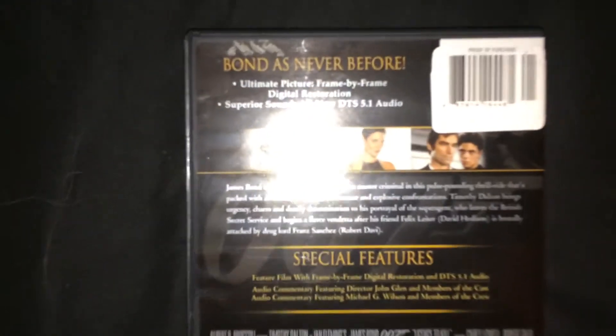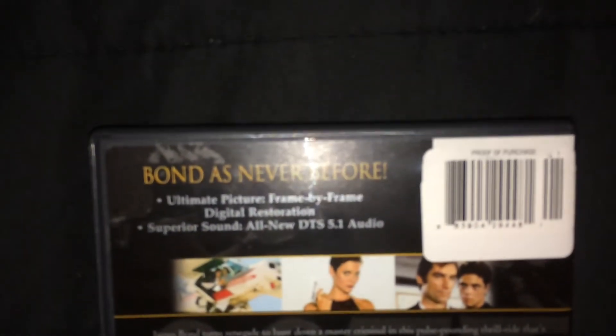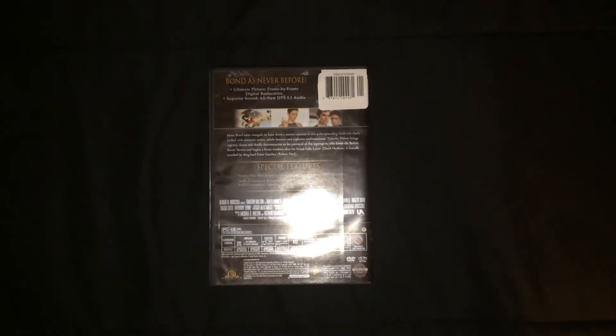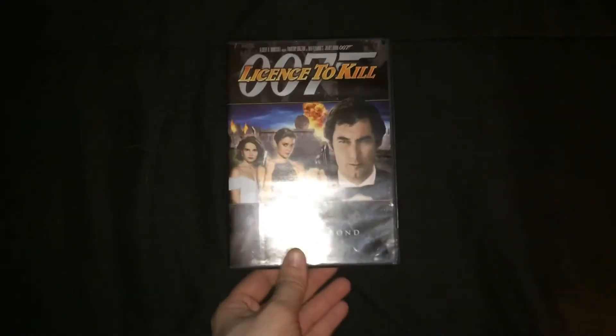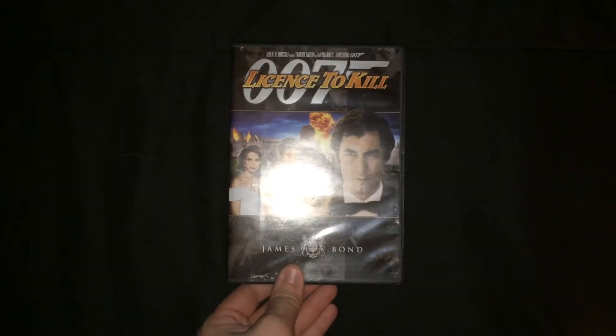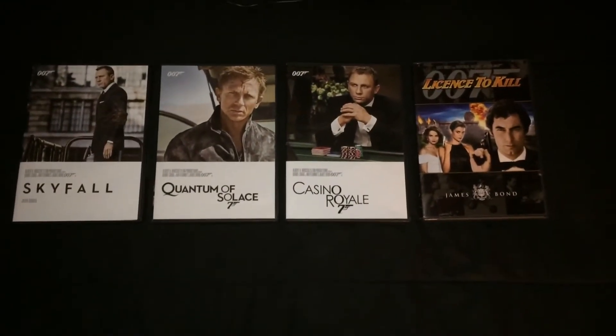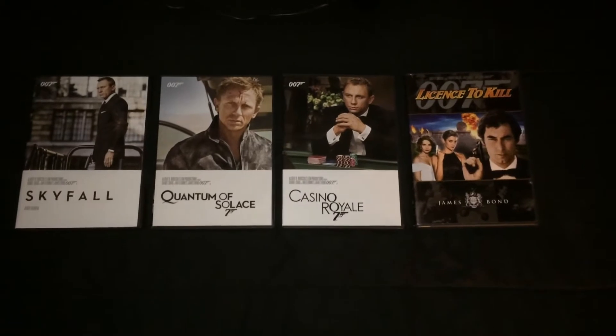Welcome to NESN Sports Today, presented by People's United Bank. Chris Sale taking the mound against his former team, the Chicago White Sox, for the very first time. For the first time in a Red Sox uniform, Sale took the mound at Guaranteed Rate Park, as it's called now, and received a standing ovation before fans got down to business.